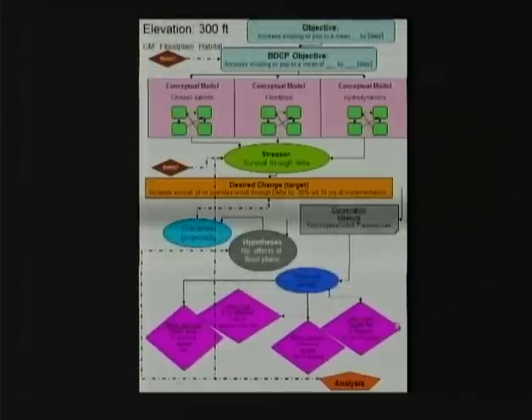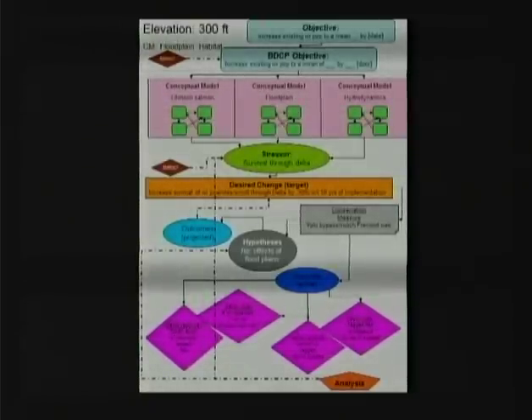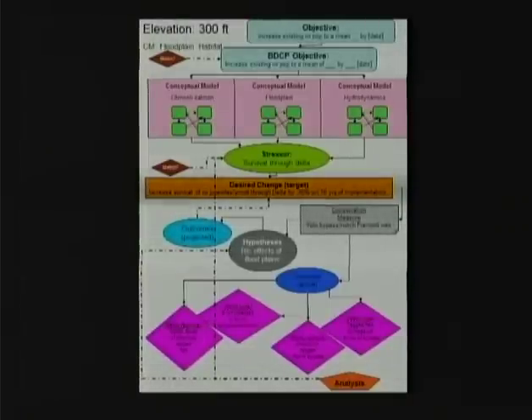These are things you can measure the first year you have a notch: how many of the fish you put in the river actually made it into the bypass, how many of those that went into the bypass survived, and how big did they grow. These are measurable in one year. If we're wrong on those metrics, right away we can go back into our loop and say this isn't working — we don't have to wait 20 years to find out we haven't met the long-term goal.